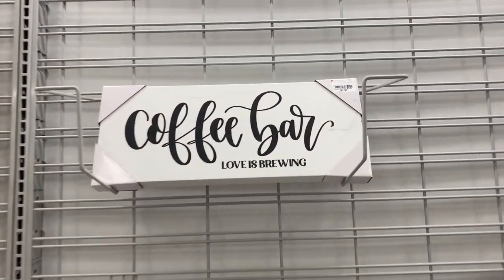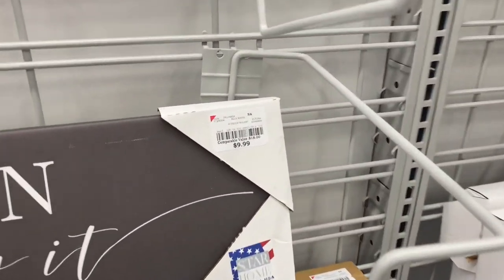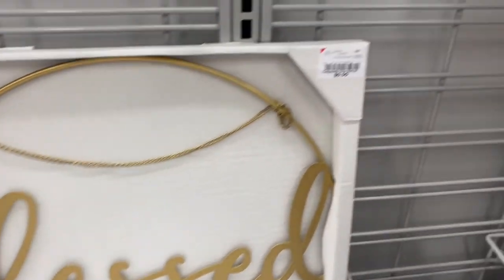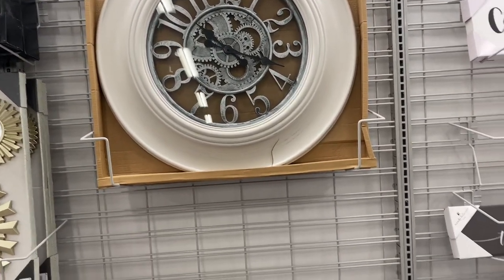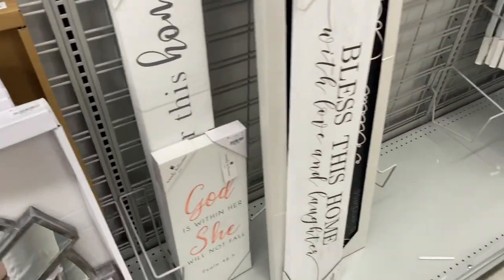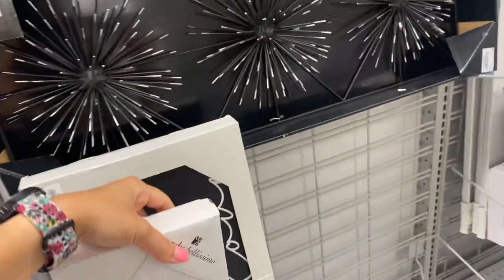I moved on to the wall decor section, which I love, and they definitely had extremely good deals. This is a very large sign and it's only ten dollars. There's a piece of wall decor available in silver or gold with a chain for hanging, priced at nine ninety-nine — a very good deal. These wall clocks are statement pieces: this one is thirty dollars, which is a very nice deal compared to other stores. More cute signs here — this one is ten dollars, and they're fairly large.